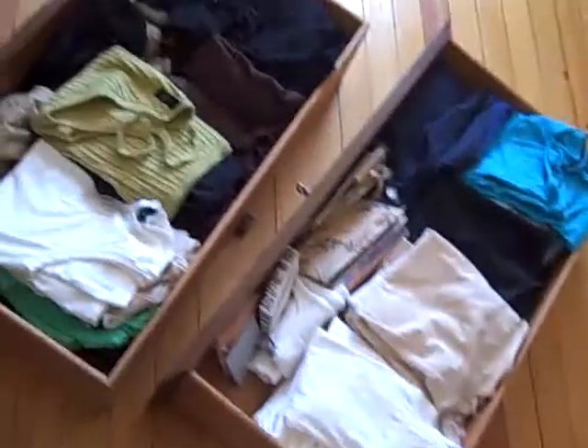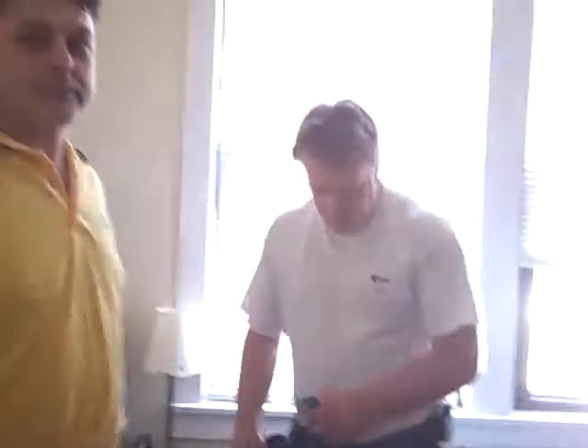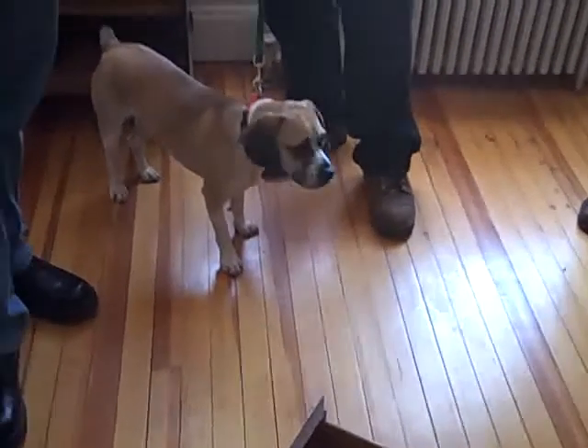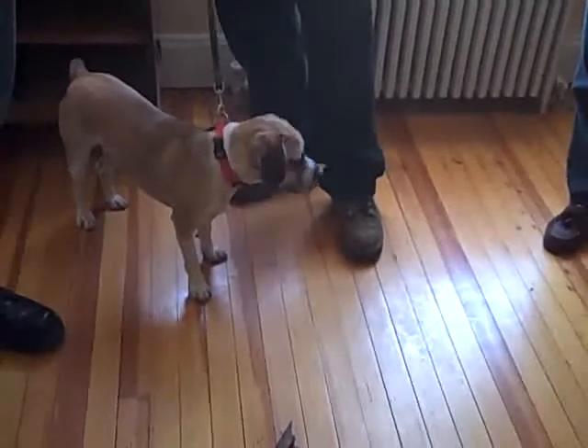We pulled out the drawers — this is the ladies' dresser drawers. We have a bed bug dog with us, and Dana Pest Control are the dog handlers. The dog actually alerted and found something; we don't know exactly what, but it definitely alerted to some kind of bed bug activity in this particular drawer. Let's see if we can show you how the dog alerts.